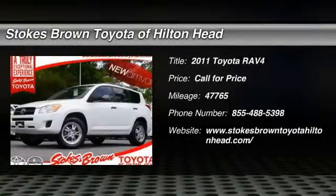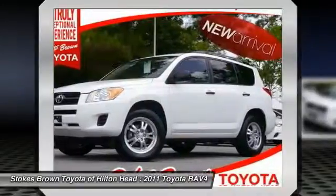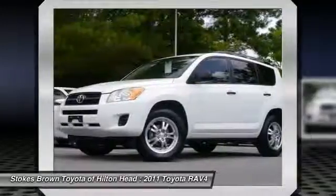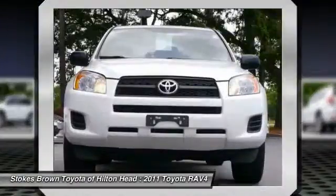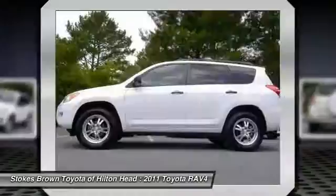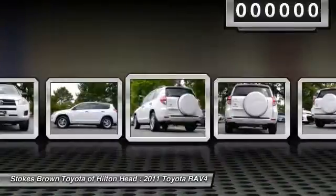The 2011 Toyota RAV4. The RAV4 is one of the most fuel-efficient SUVs in its class. Versatile and efficient, RAV4 mixes the comfort and drivability of a sedan with the benefits of an SUV. This highly evolved, well-packaged crossover SUV lets you have it all.